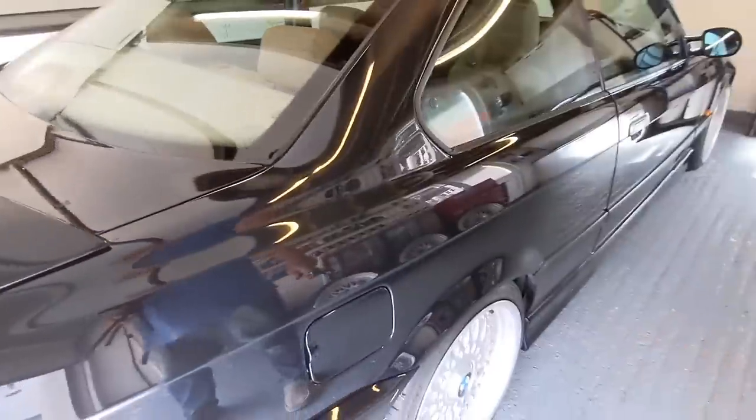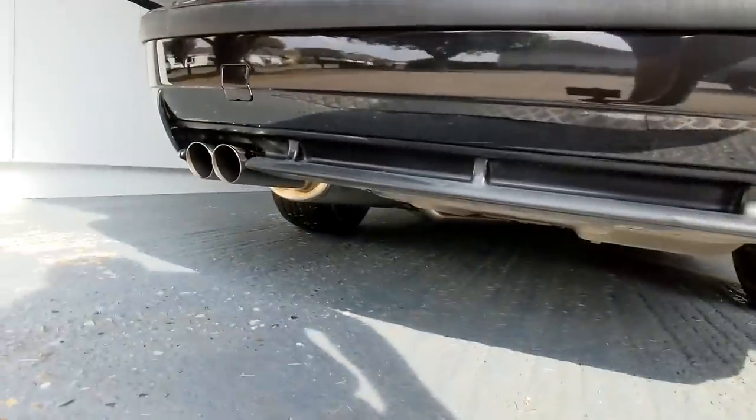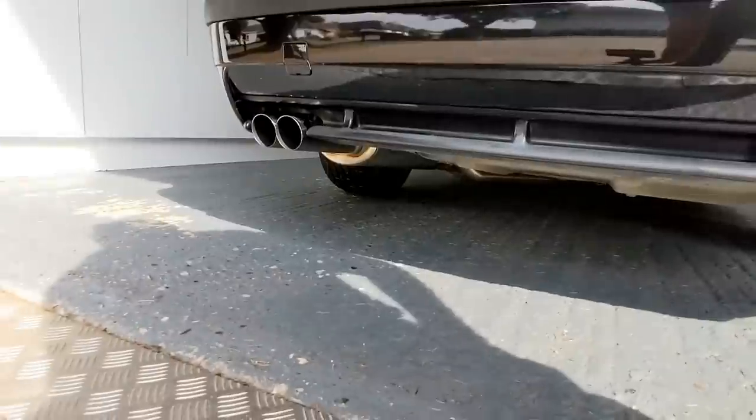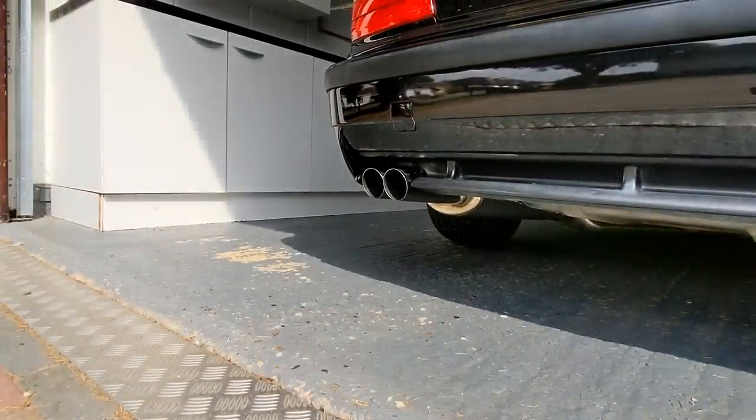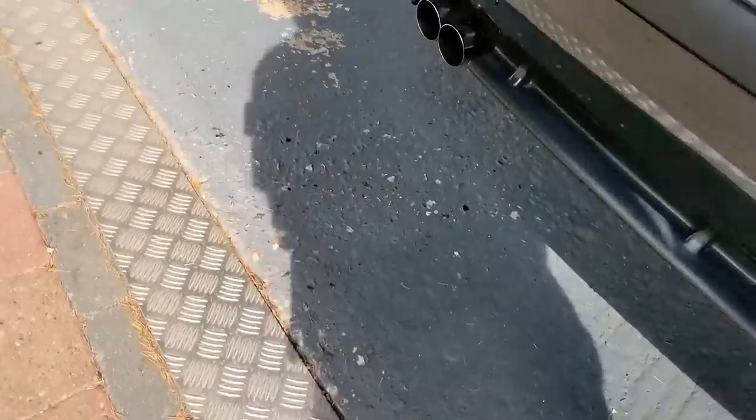The exhaust system is the coolest thing on this car — it's really transformed it. Let me just put this down here and fire it up. It's cold so I won't rev it, but it's really made a difference. Let's turn this off so you can hear me.